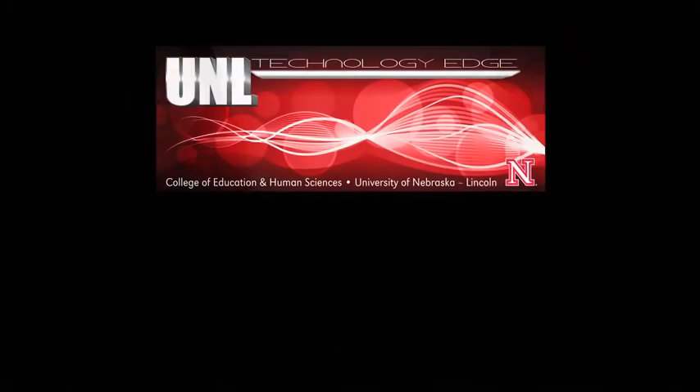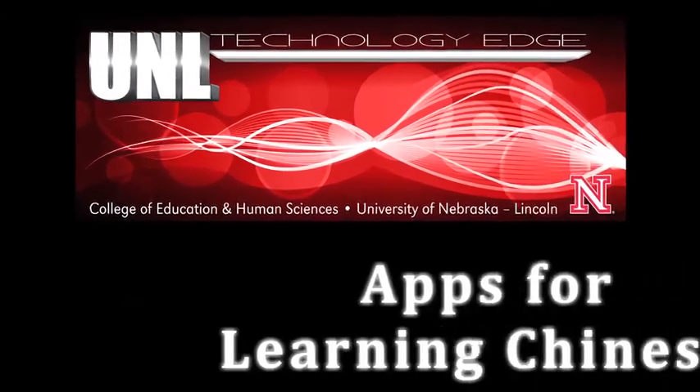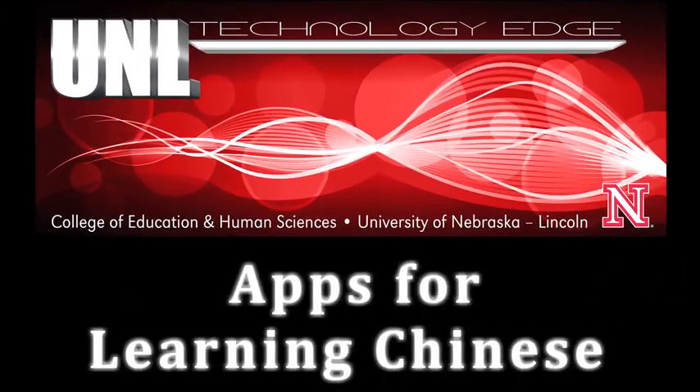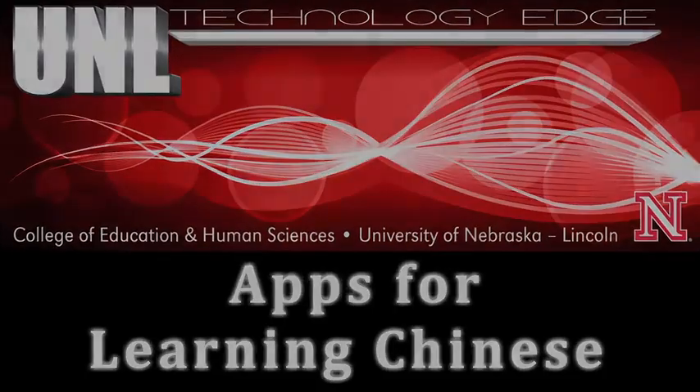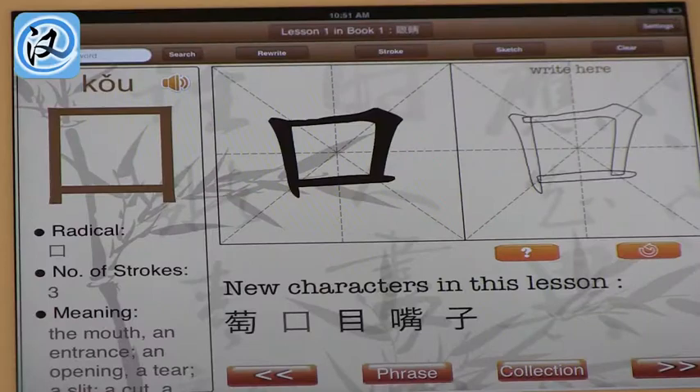Coming up, learning Chinese on your iPad. Hi, my name is Guy Trenin, and I'm Qi Zhen. And this is TechEdge. Today we're going to talk about learning Chinese. If you've ever wanted to learn Chinese, or you want to teach your students Chinese, we've really looked at some apps that help you do that. So let's start with the apps.